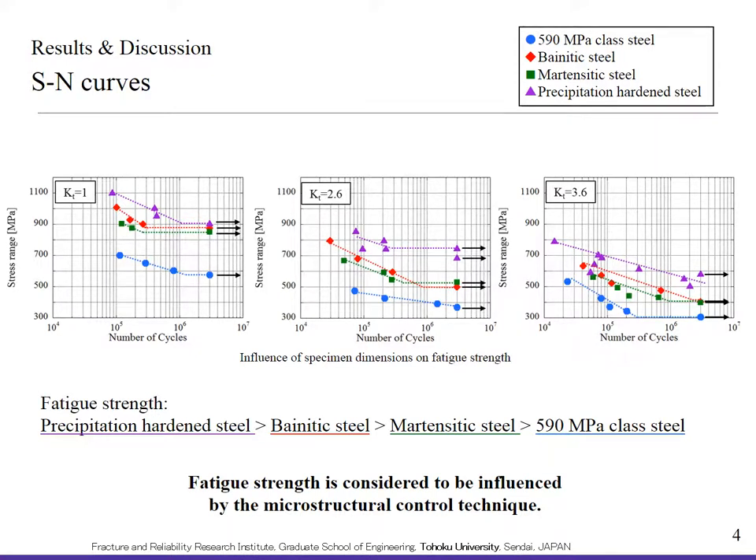This is the result of the fatigue test. The fatigue strength was highest in precipitation hardened steel, followed by bainitic steel, martensitic steel, and the current material. Fatigue strength is considered to be influenced by the microstructure control technique.